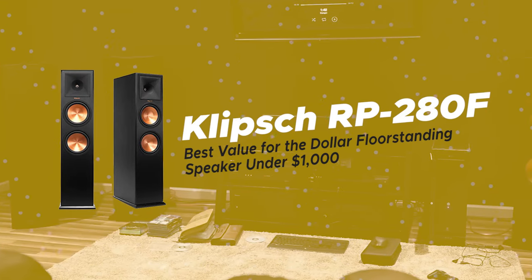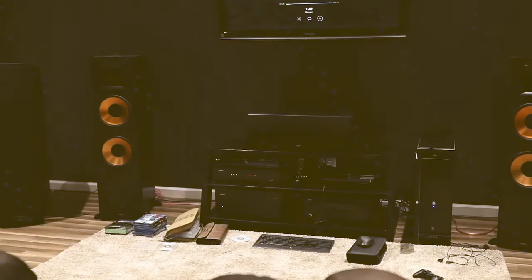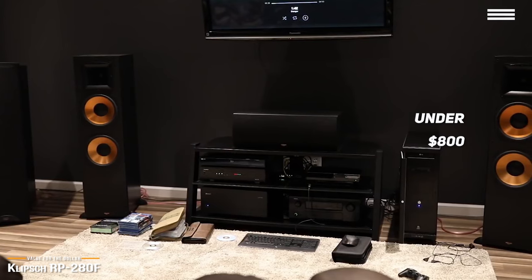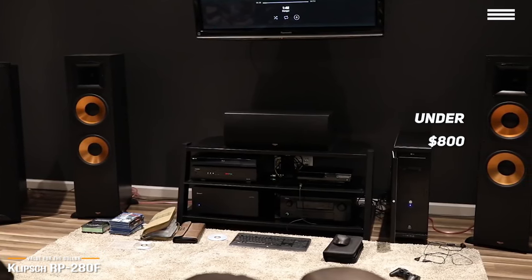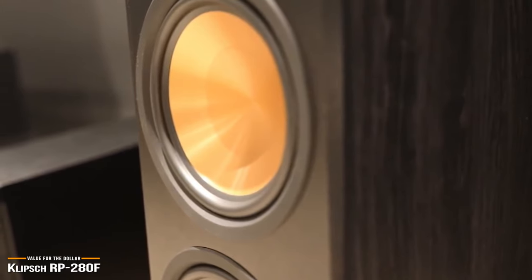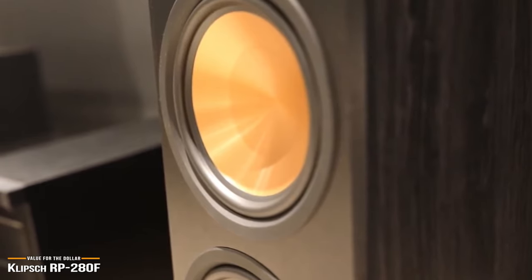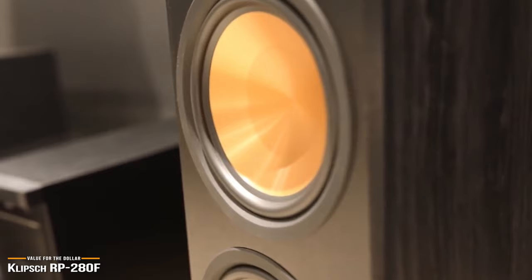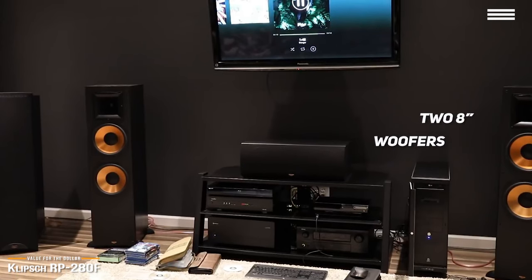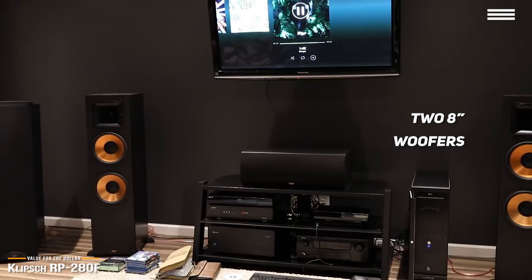Starting our list is the Klipsch RP-280F, our pick for the best value for the dollar floor standing speaker under $1,000. At a little under $800 for a pair, the Klipsch RP-280F tower speakers are one of the best values to be found for audiophiles at this price point. This Klipsch is the largest floor standing speaker from the Klipsch Reference Premiere line of home theater speakers, and literally requires you to put in some real muscle to move it around, but the sound quality you get will be well worth it. The RP-280F has two 8-inch woofers that handle both the bass and the vital mid-range where the energy of voices and the majority of instruments are located.